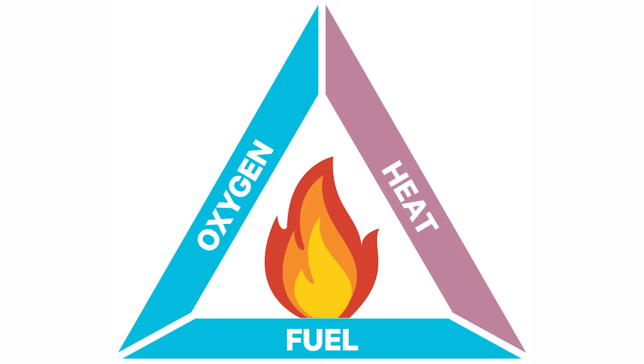Generally, Intrinsically Safe addresses the heat aspect of the fire triangle. Intrinsic Safety is a protection technique that focuses on preventing sparks or hotspots that might ignite a potentially explosive atmosphere, even under improbable fault conditions.